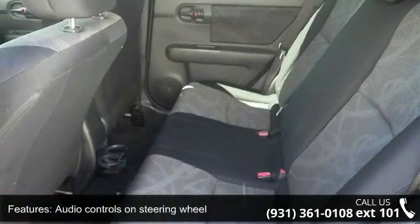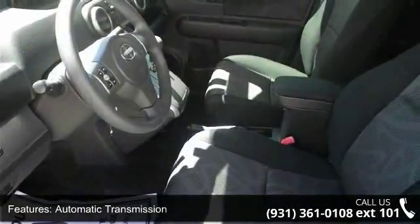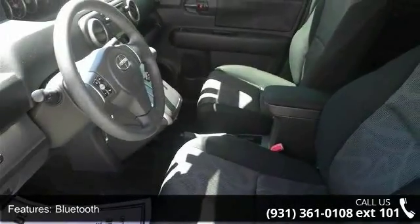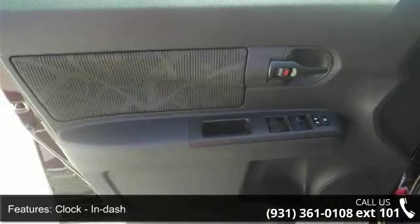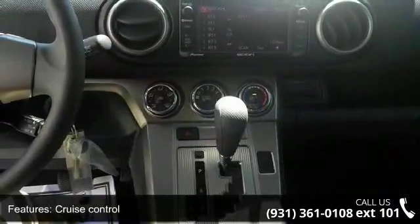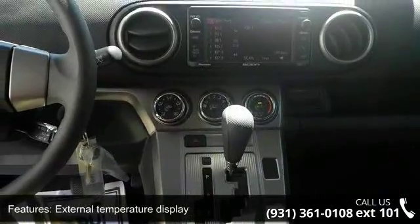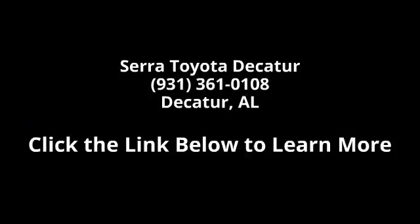This vehicle shows low mileage and has a smooth ride. This car won't be available much longer. Call now to schedule a test drive at our dealership. Thank you.